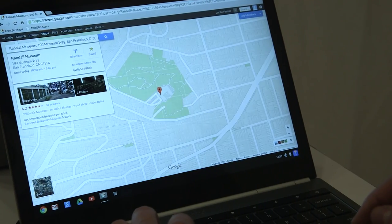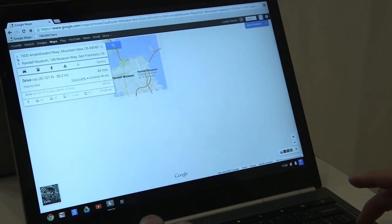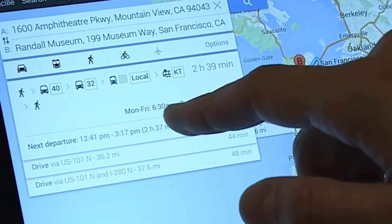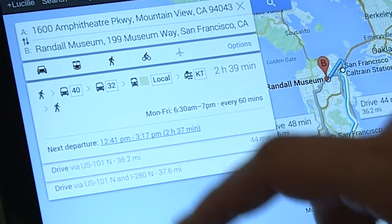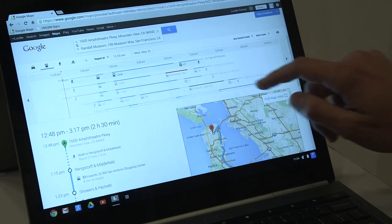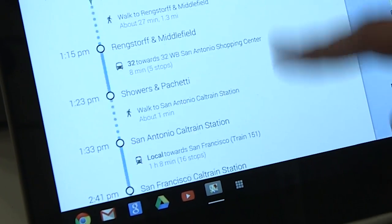There are also some super cool transit directions. Say we want to get to the Randall Museum from our fake home in Mountain View. When you select transit, they've simplified how the transit information displays — you can see it leaves every 60 minutes instead of just showing the next train. You can click on a departure to open a detailed view showing all the different routes, how often you have to walk, when you have to change trains, and you can scroll through a bunch of them. They also give you the full explanation of how the transit routing works at the bottom.